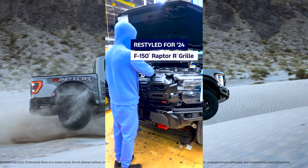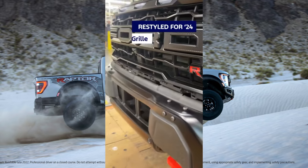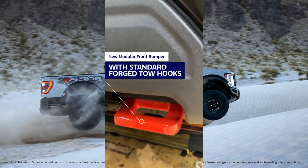With over four decades of dominance in the automotive industry, the F-150 has secured its place as the nation's best-selling vehicle for 42 consecutive years and the best-selling truck for 47 years.